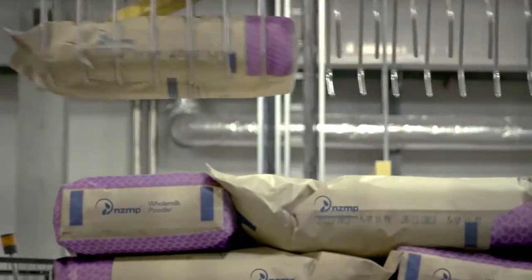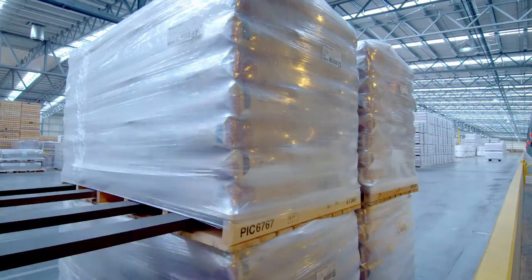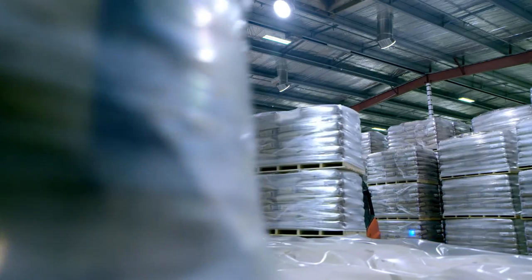Technology helps us stack, pack and wrap our products with methodical precision, and then store them under controlled conditions to protect that natural goodness.